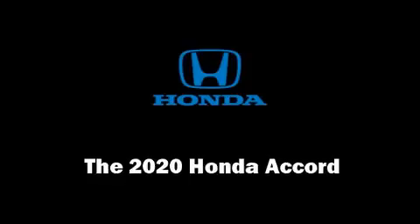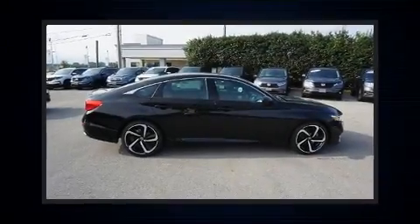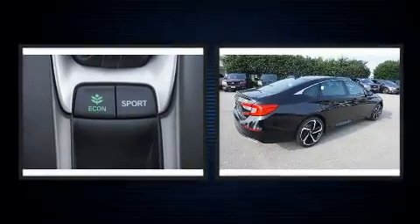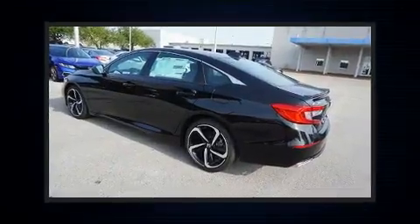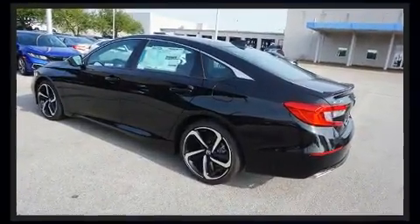You can expect a lot from the 2020 Honda Accord. This four-door, five-passenger sedan is ready to drive off the showroom floor. It features a front-wheel drive platform, an automatic transmission, and an efficient four-cylinder engine.